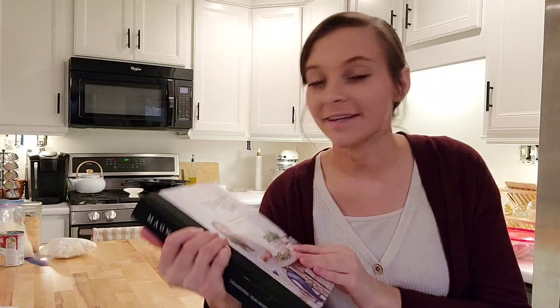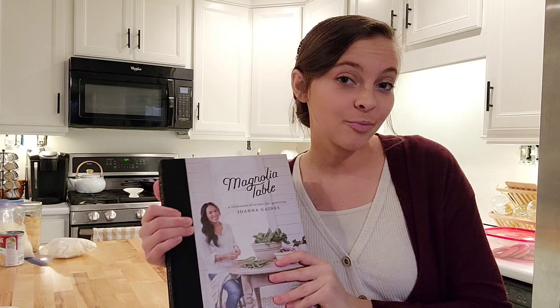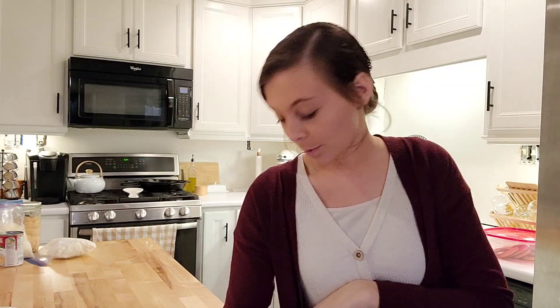For supper I'm going to make a recipe from the Magnolia Table cookbook. If you don't have this cookbook I recommend getting it — I picked it up about three or four months ago and I love all the recipes so far. I'm making sour cream chicken enchiladas. I don't think I can share the recipe without the author's permission, so I'll just say it's on page 193 if you have the book or are interested in getting it.